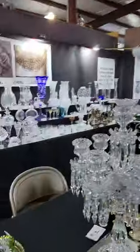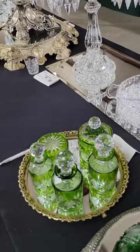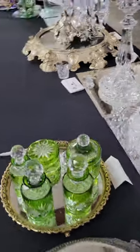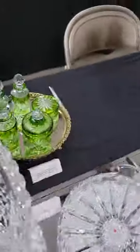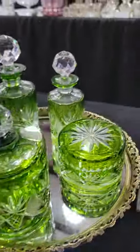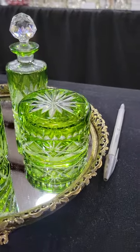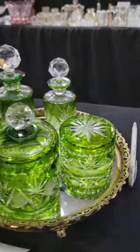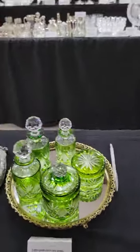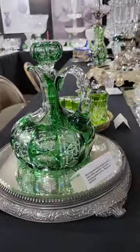We'll begin in the front. We have a lovely five-piece dresser set in green cut to clear — three different size colognes, a handled lidded jar, a smaller salve or lotion jar. All five pieces are $995. It's a beautiful little set; colors are a hot ticket item these days.